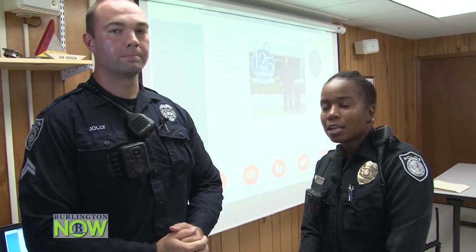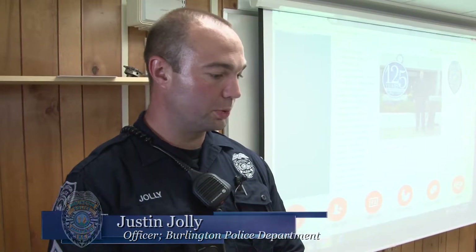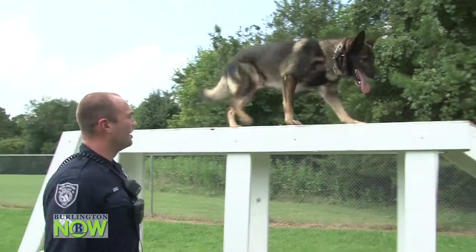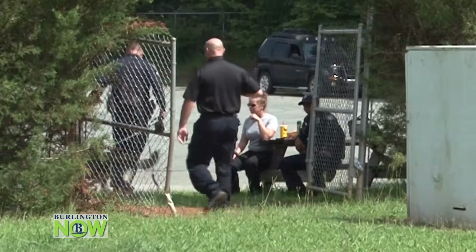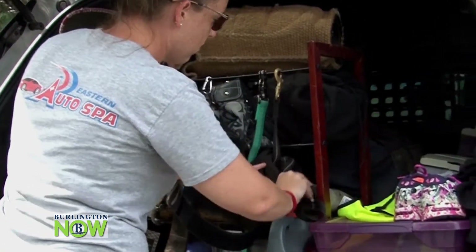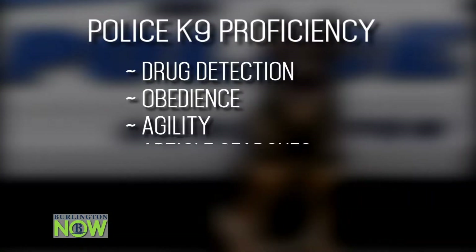I'm standing here with K-9 handler Justin Jolly. Justin, what do you have to go through to become a handler? To become a handler I had to submit a letter to my supervisor. We had a process which included an oral board and a physical fitness test where we had to run a mile within 10 minutes. We also had to hold a dog back while the dog was agitated by a decoy in a bite suit. Every year we do a minimum of 192 hours of training — we train five hours once a week, every Monday. All five K-9 handlers train together as a unit, and we're also joined twice a month by the Medman Police Department. Twice a year we certify through the United States Police K-9 Association for proficiency in drug detection, obedience, agility, and article searches.